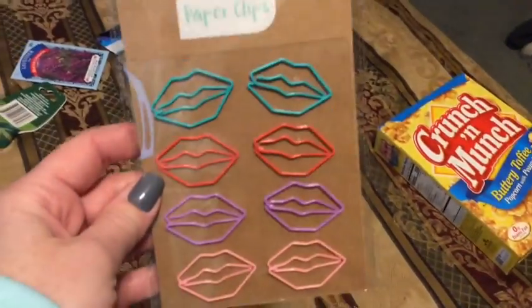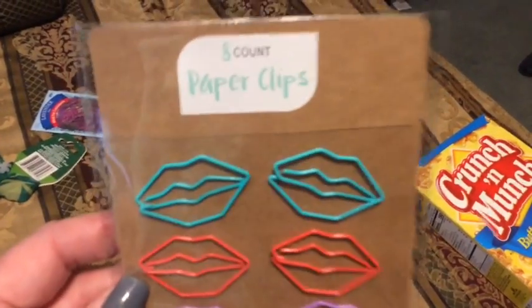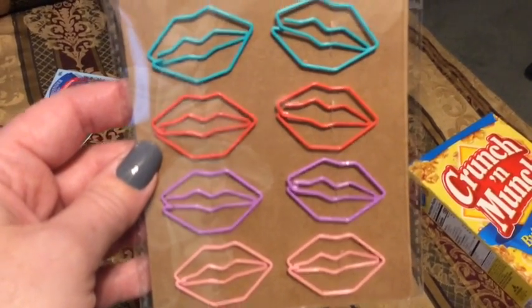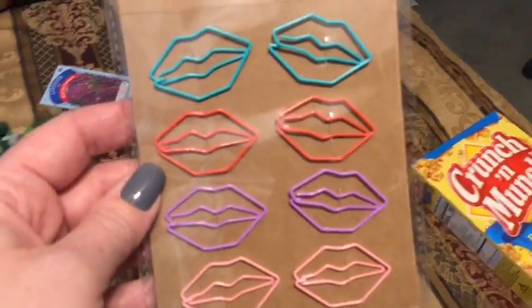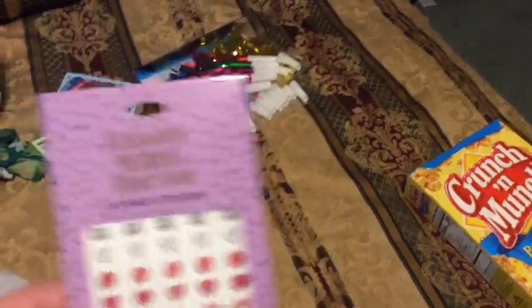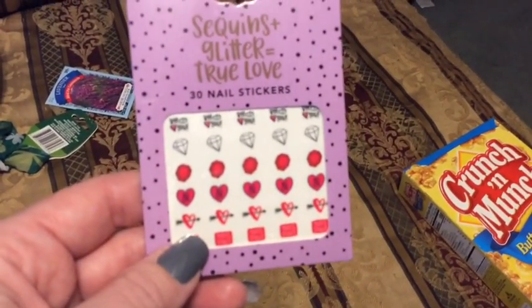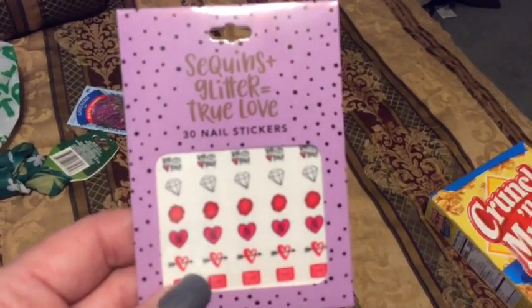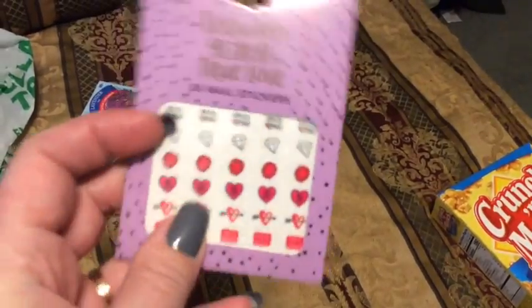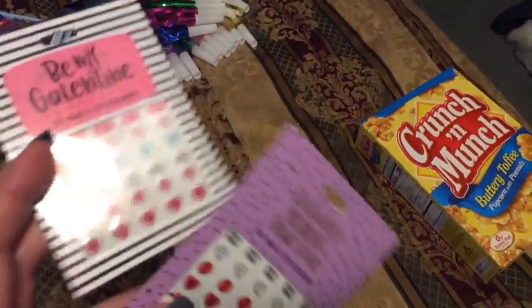I also found these cute little lip clips — why do they call them paper clips? They're lip clips, come on. These are super cute; I thought that'd be fun for my desk at school. I had one package of those. And then they had some little nail decals — the cashier was like 'oh I bet your kids will love these' since I told her I was a teacher, but I'm thinking these are for me. Because I could take a plain nail and put a little decal on there and make it super cute as an accent. They had two different kinds.